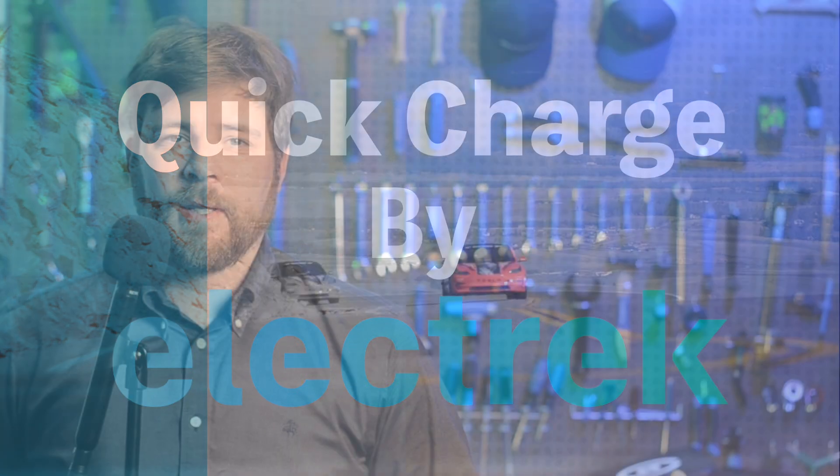Hello, and welcome to Quick Charge. I'm Mikey G, and it's Saturday, June 3rd.